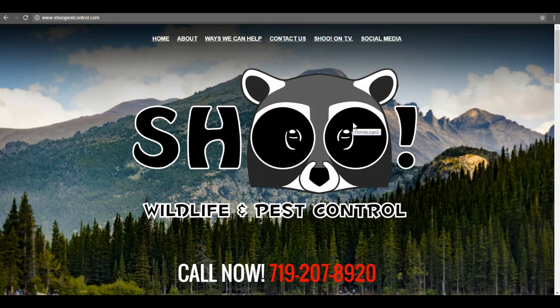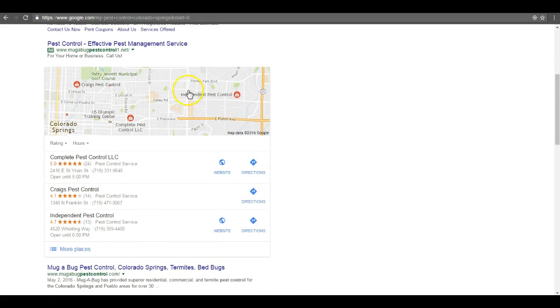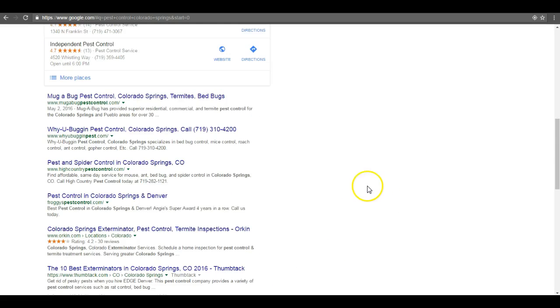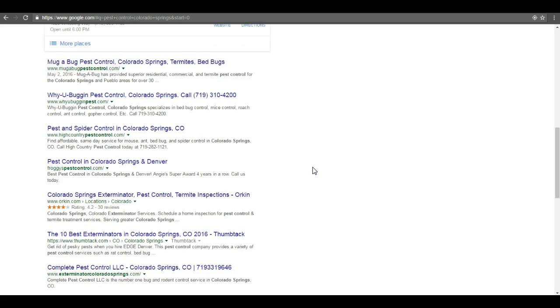The next thing I want to talk about is an extremely important part of your ranking success. When we search for 'Pest Control Colorado Springs,' you've got three different results: the paid ads at the top, the map pack, and the organic section. Of all your internet marketing efforts, you really want to focus down here in the organic. Statistics tell us that 70% of the links that search users click on are in the organic section — so 7 out of 10 people using the internet to find Pest Control Colorado Springs are going to click on a link down there.